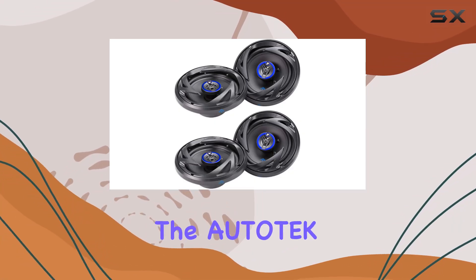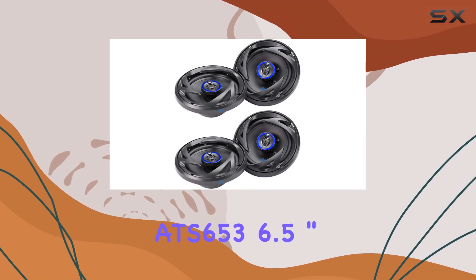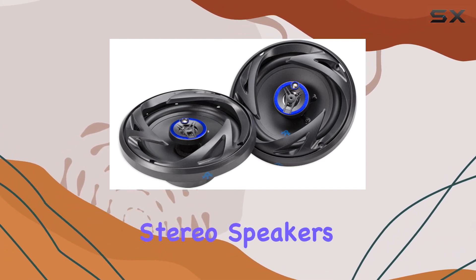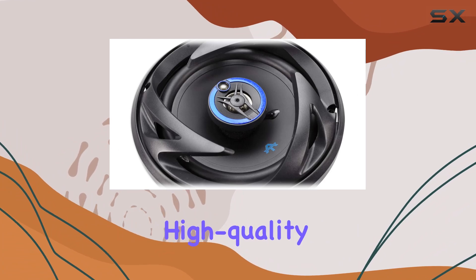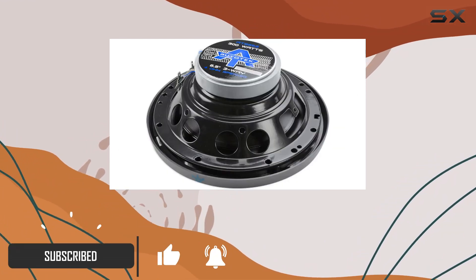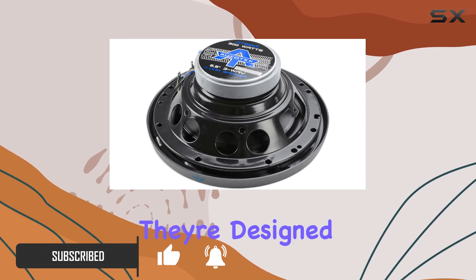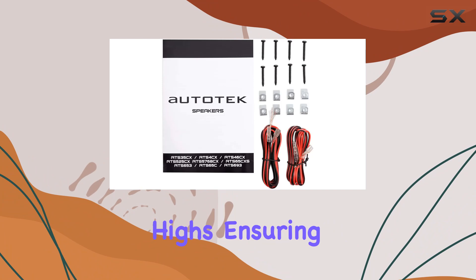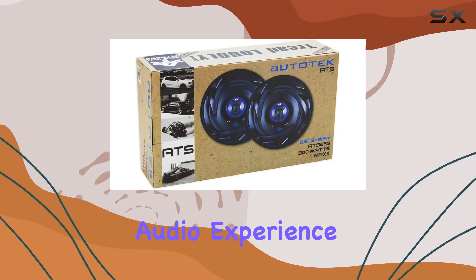Today, we're diving into the Autotech ATS653 6.5-inch 1200W 3-way full-range car stereo speakers, a set that promises high-quality audio performance in your vehicle. These speakers boast a 3-way full-range capability, which means they're designed to handle a variety of sounds, from deep bass to crystal-clear highs, ensuring a well-rounded audio experience.